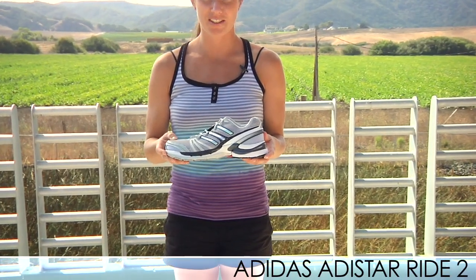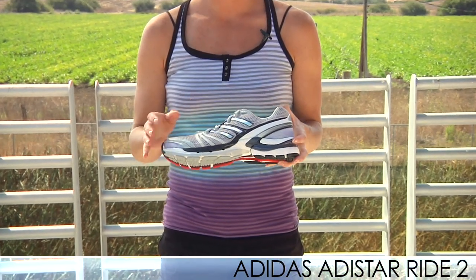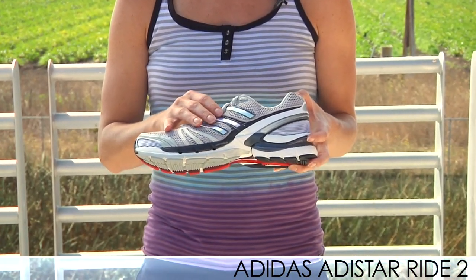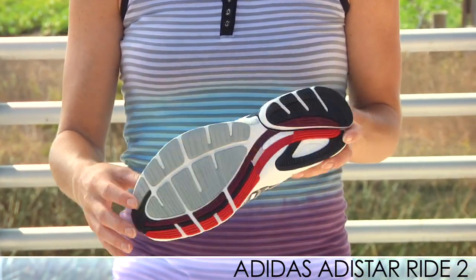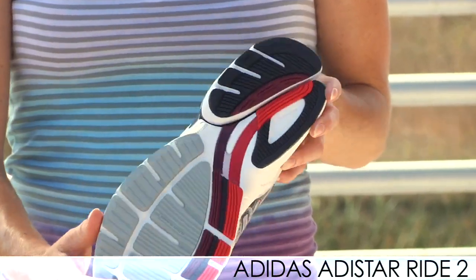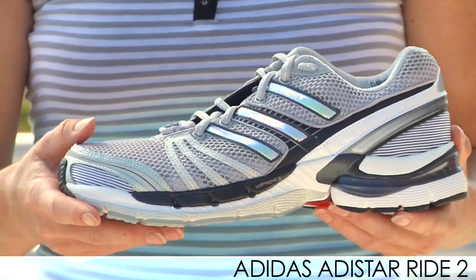Next up, we have a new shoe from Adidas. This is the update to the Adistar Ride — it's called the Adistar Ride 2. It's Adidas' neutral, premier, cushioned running shoe. It has active form motion as an update in the upper, which allows your foot to move in a more natural motion. It also has the 3D unit as before in the heel for a smoother heel to toe transition. This is a plush, very neutral, cushioned running shoe from Adidas.